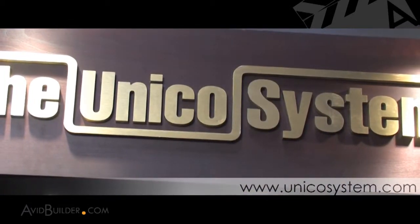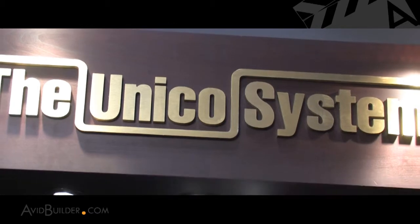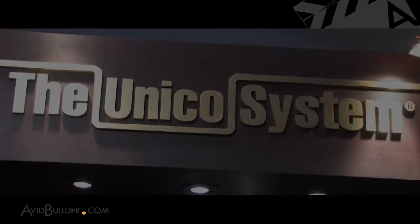Well, that's where the innovation happens in this industry for the most part. It trickles down to lower price points, but it starts at the high end. And that's the story from here at the Unico booth at the IBS show in Orlando. Thank you.